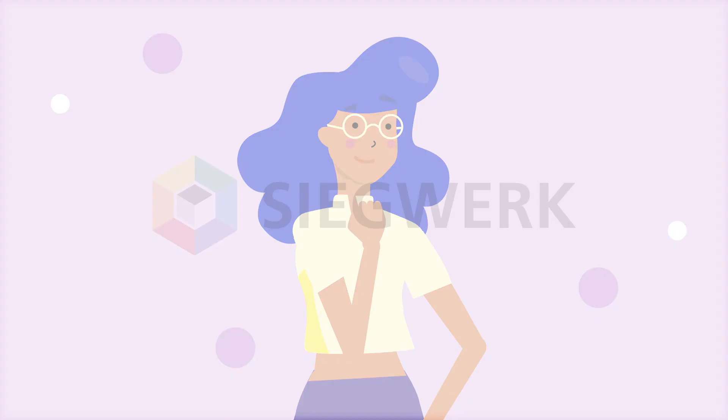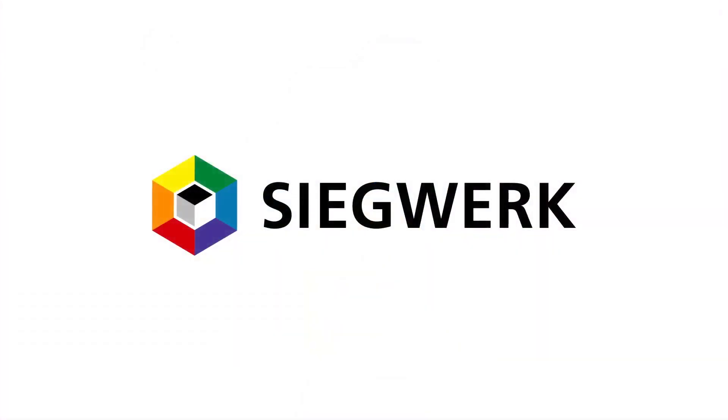Would you like to learn more? Contact us to achieve your sustainable packaging goals.